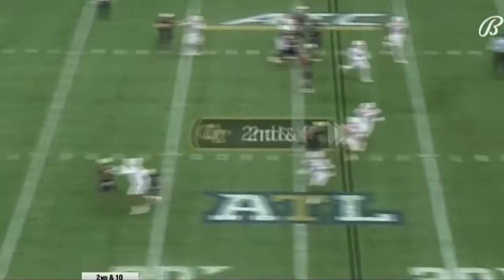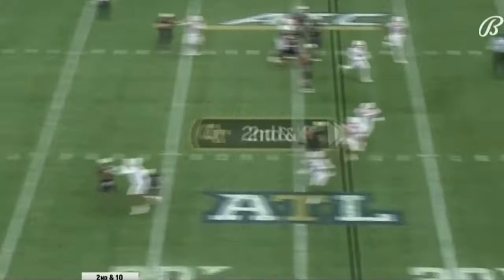Rolling it right, throwing at the 11. Sanders fakes his move to the goal line — and in. Adonicus Sanders, touchdown, Georgia Tech.